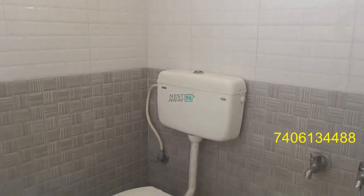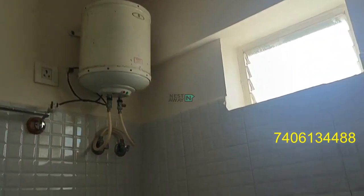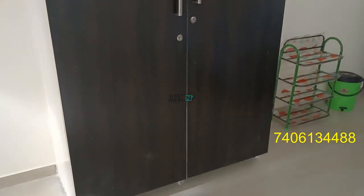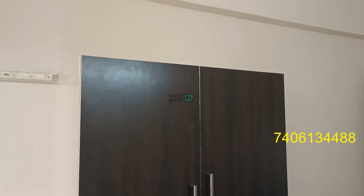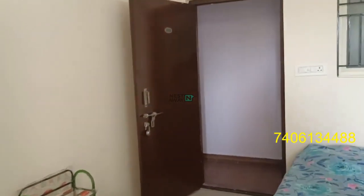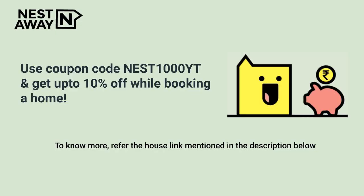Washroom, wardrobe. Thank you for watching the video, hope you liked the property.